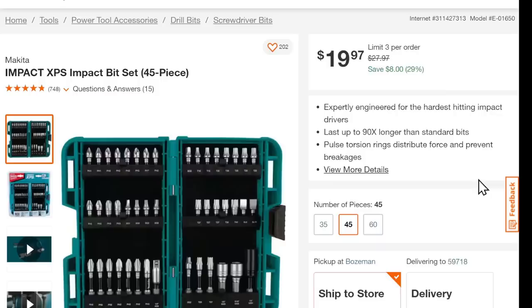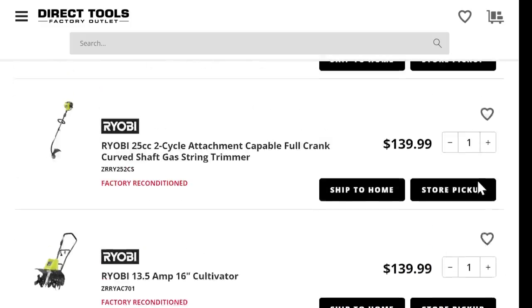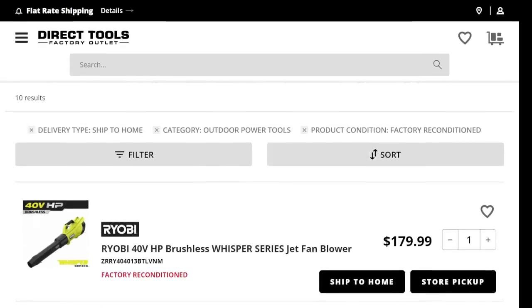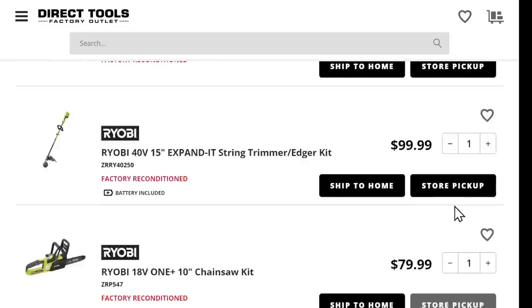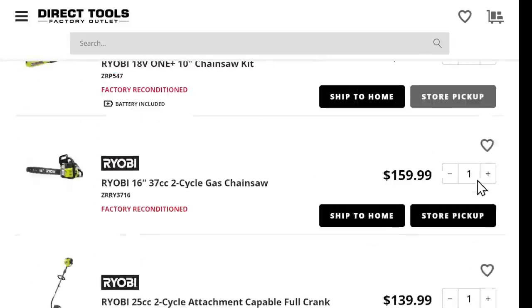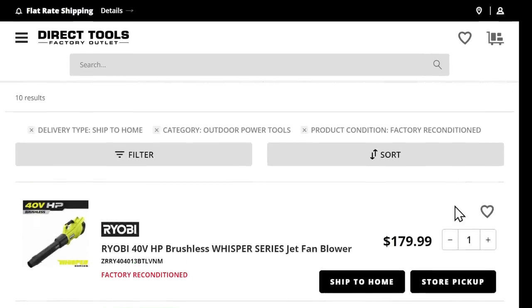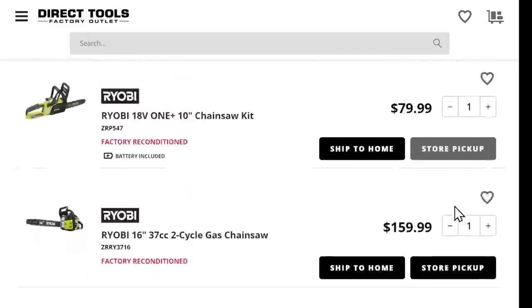The other Makita we talked about — 45-piece Impact XPS bit set for $20 at Home Depot. Also, Milwaukee high-speed wood spade bit set for $25. Let's jump over to Direct Tools; they're having a huge sale on factory-reconditioned Ryobi outdoor power equipment. We got the jet blower at $179, a 6-inch lawnmower with two batteries and a charger for $250, the 40-volt 6-amp-hour battery for $180, and an 18-inch 37cc gas chainsaw. For those of you still on gas, there you go.